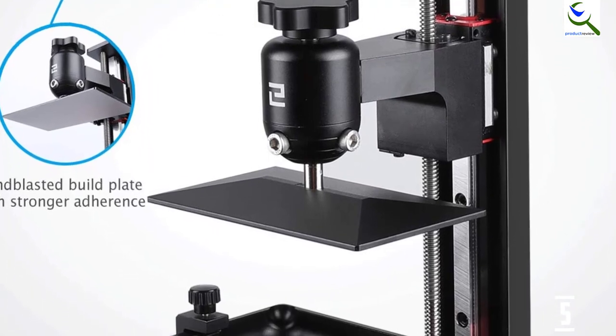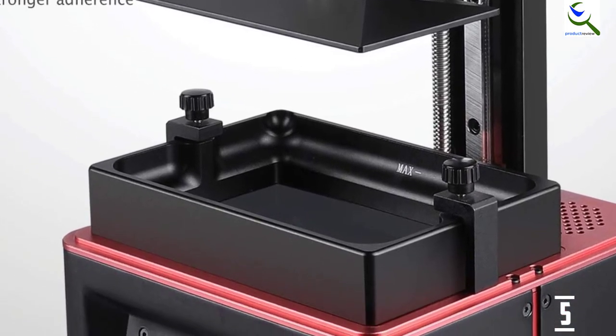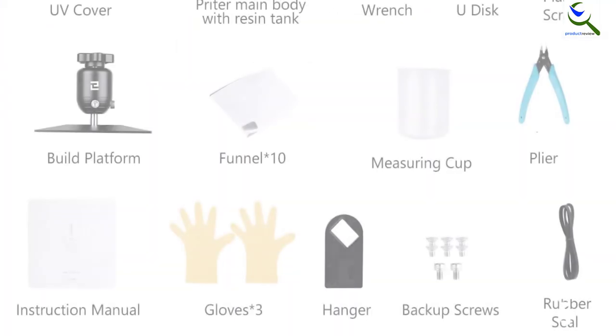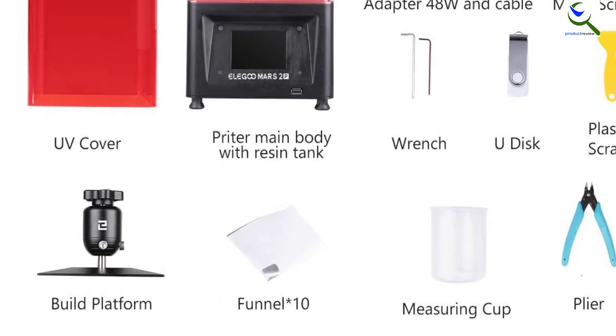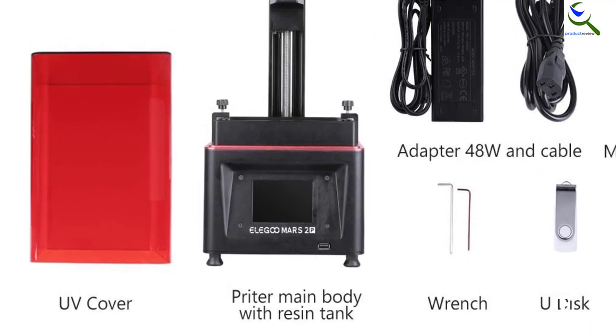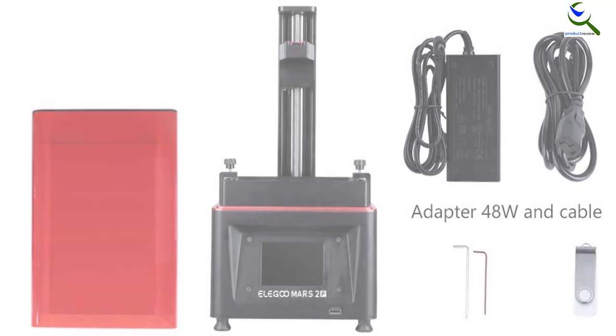Moreover, the printer even features a brand new light source that offers better UV emissions to provide a crisp and accurate printing quality. Speaking of its build quality, it has a CNC machined aluminum body and a sandblasted build plate that is crafted to last for years. In fact, it even comes with an inbuilt active carbon filter that helps to absorb the resin fumes and keeps the 3D printer safe and clean for use.